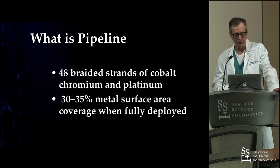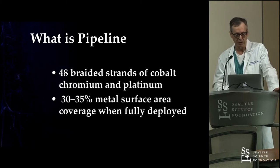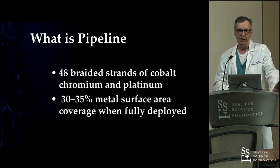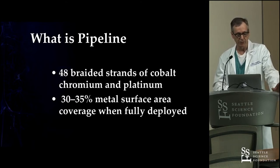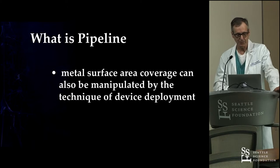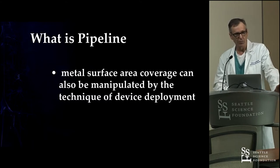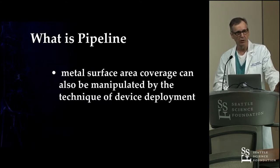The pipeline is a braided stent — essentially an alloy of cobalt chromium and a little platinum for radio opacity — and depending on how it's deployed, how you manipulate it, you can end up with around 30–35% metal coverage when it's fully and properly sized and deployed. You can compress it a little bit and sometimes get it denser, or if you oversize it, it's going to have much less flow diversion. Probably most of the time you're somewhere closer to 20% actual porosity.